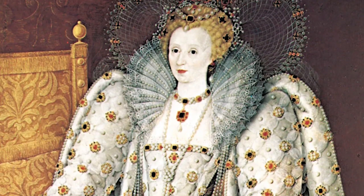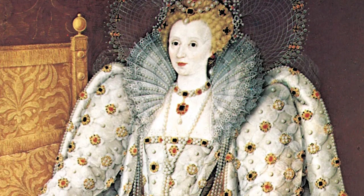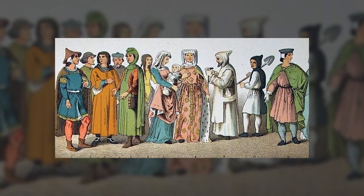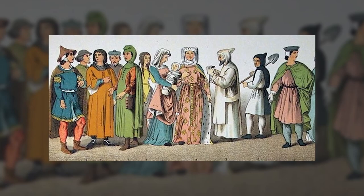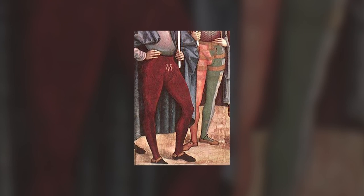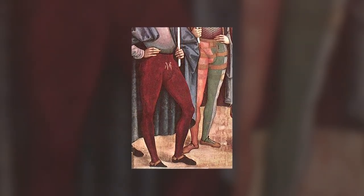Have you ever heard of a time when fashion was taken to the extreme, even by royalty? Welcome to the Middle Ages, a time in which medieval royalty followed the most bizarre fashion trends. From bizarre footwear to tights for men, get ready to learn more about these crazy fashion fads.